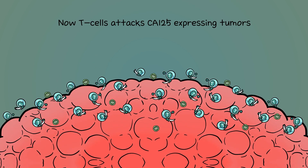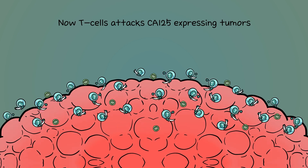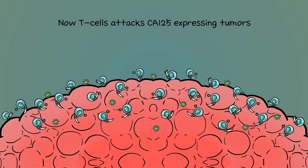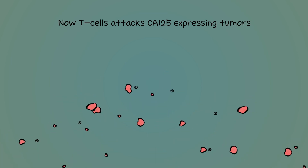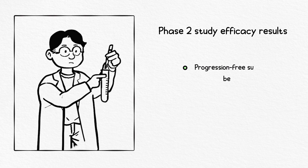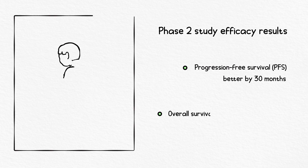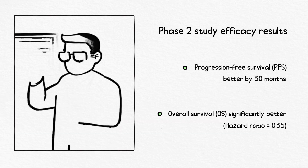As the army of T-cells moves to attack the ovarian cancer tumor, by reprogramming the immune system we are able to defend against cancer growth and spread. In a randomized placebo-controlled multi-center Phase 2 study, oregavomab improved progression-free survival by 30 months.